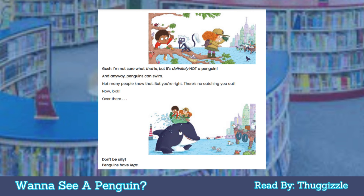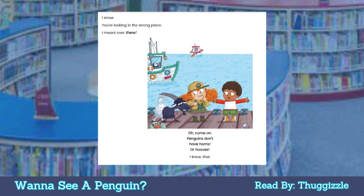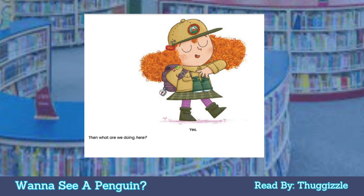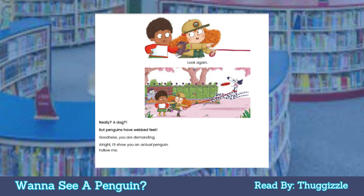Now look over there. Don't be silly, penguins have legs. I know, you're looking in the wrong place — I meant over there. Oh come on, penguins don't have horns or hooves. I know that. Do you? Yes. Then what are we doing here? Look again. Really? A dog? But penguins have webbed feet.